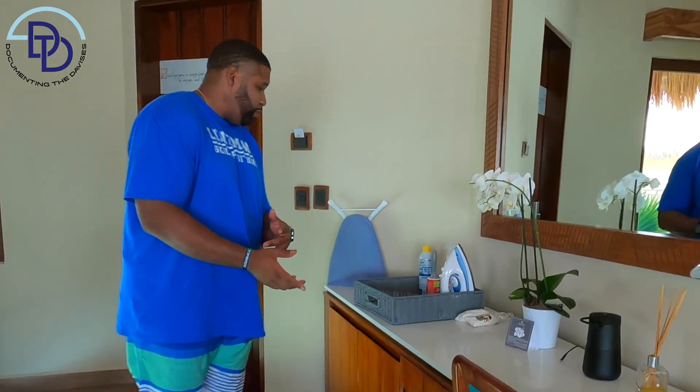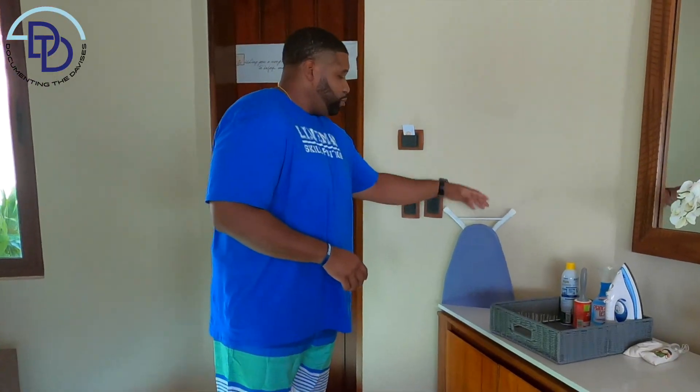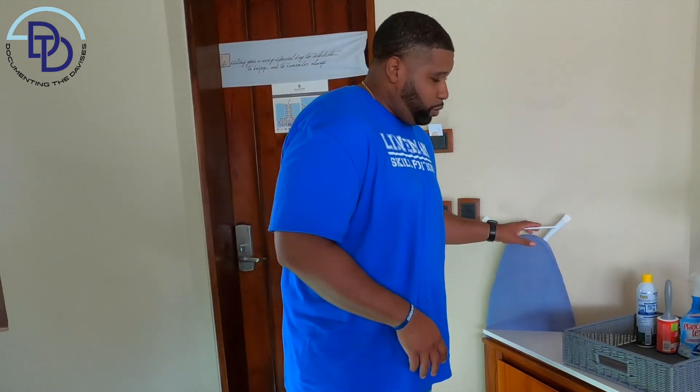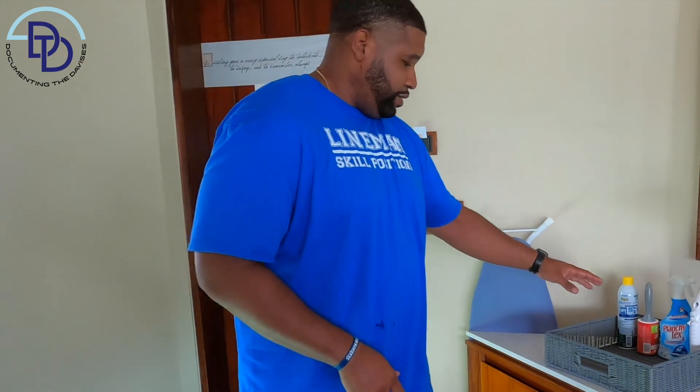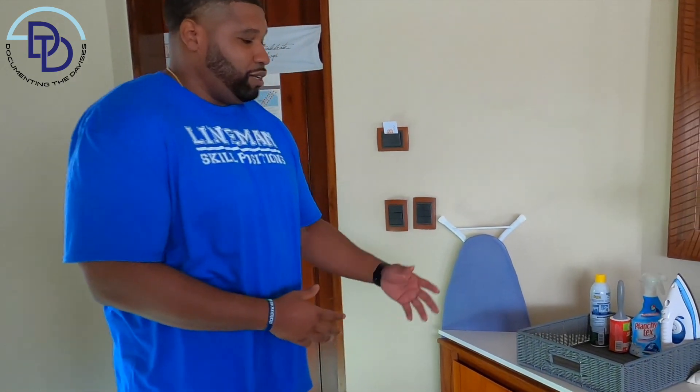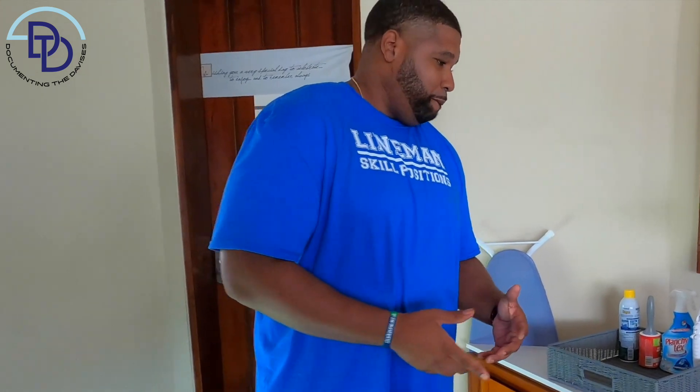Another pro tip: once you unpack and your clothes have a little wrinkle, you can get them wrinkle-free by ordering this iron set. They have everything you need to iron your clothes so you can be super fly when you roll up in Palafito's restaurant or any other restaurants on the resort.